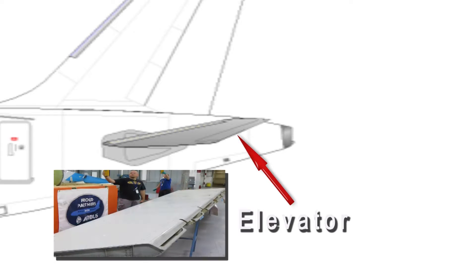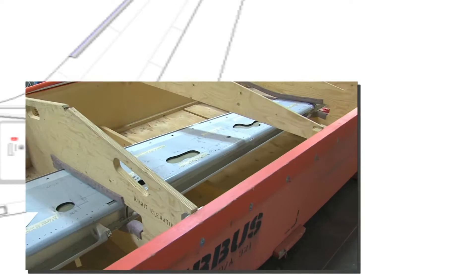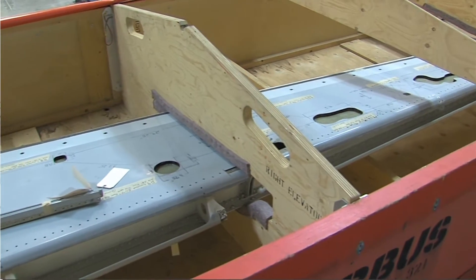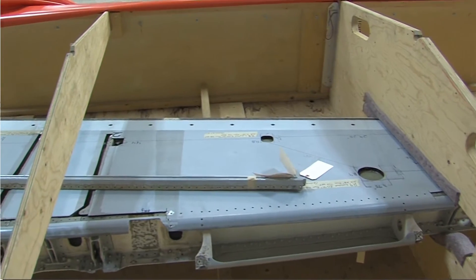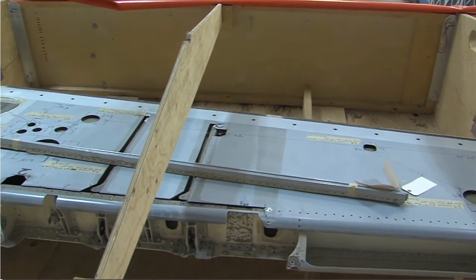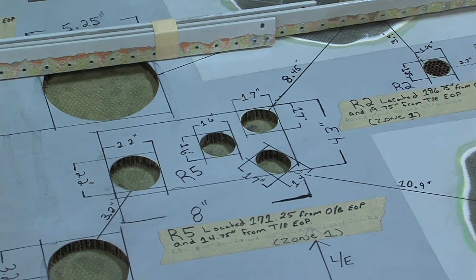Unlike the sheet metal that comprises a majority of an aircraft's exterior skin, these Airbus elevators are made from composite materials that are flexible, lighter, and stronger. A total of eight elevator assemblies were donated to five Oklahoma universities and schools at a combined cost of more than $5.9 million.